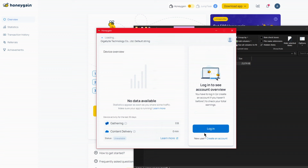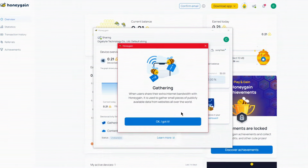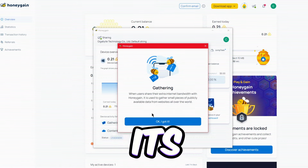But that's not all. Make sure to keep it active. It won't make money if it's snoozing, so make sure it's up and running smoothly. Honeygain pays you for sharing your internet connection with its network.